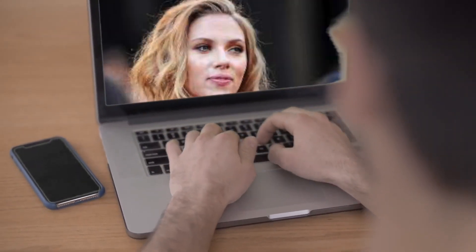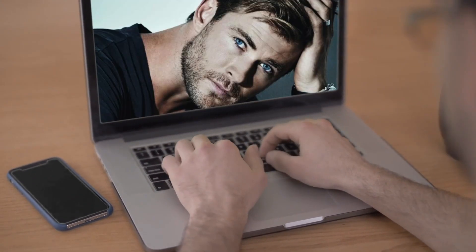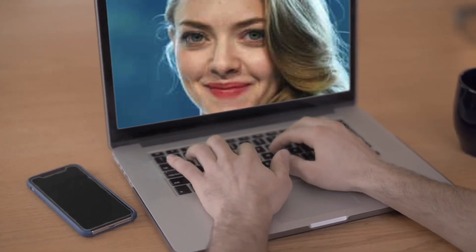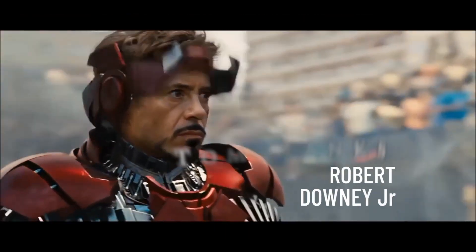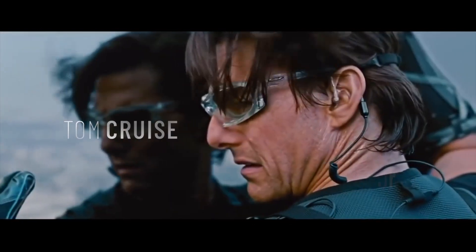To be honest, I don't know which actors are my favorite. If I had to choose, some of them would probably be Leonardo DiCaprio, Tom Hanks, Robert Downey Jr., or perhaps Tom Cruise.